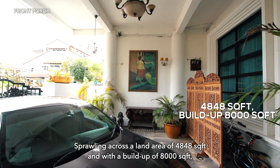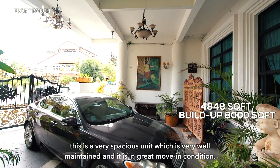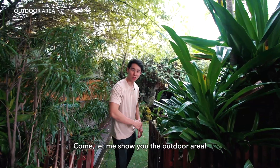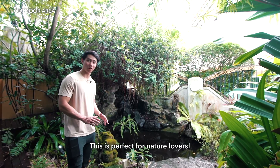Sprawling across a land area of 4,848 square feet and with a built-up of 8,000 square feet, this is a very spacious unit which is very well maintained and is in great move-in condition. Come, let me show you the outdoor area. Here we have a beautiful koi pond on my left — this is perfect for nature lovers.